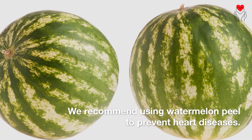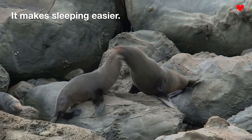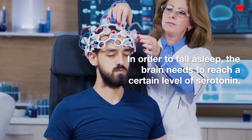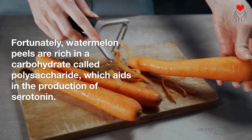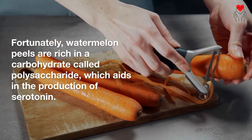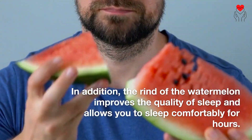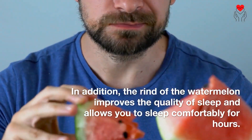We recommend using watermelon peel to prevent heart diseases. It also makes sleeping easier. In order to fall asleep, the brain needs to reach a certain level of serotonin. Fortunately, watermelon peels are rich in a carbohydrate called polysaccharide, which aids in the production of serotonin. In addition, the rind of the watermelon improves the quality of sleep and allows you to sleep comfortably for hours.